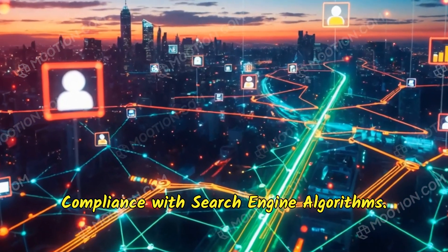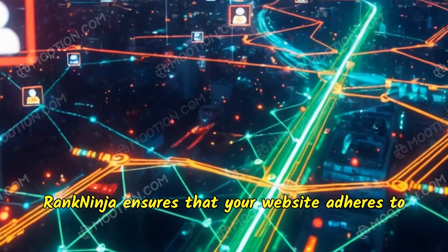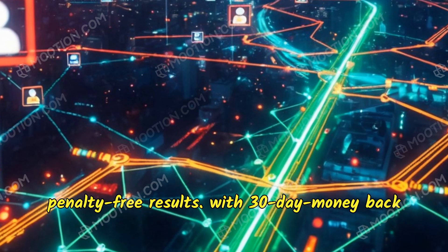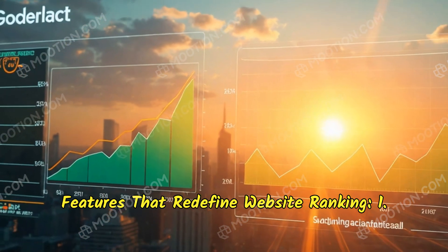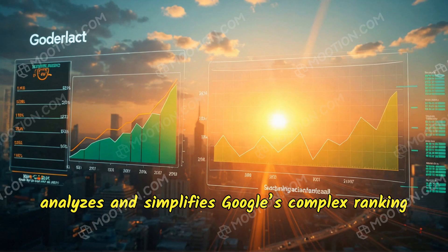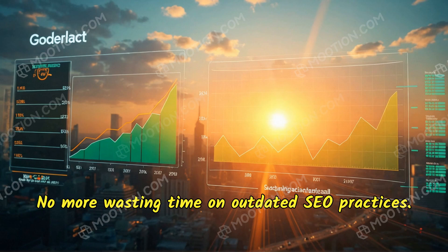Compliance with search engine algorithms: Rank Ninja ensures that your website adheres to Google's algorithms, delivering sustainable, penalty-free results — with a 30-day money-back guarantee. Features that redefine website ranking: Rank Ninja analyzes and simplifies Google's complex ranking factors, helping you focus on what truly matters. No more wasting time on outdated SEO practices.